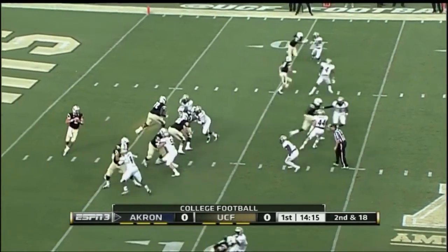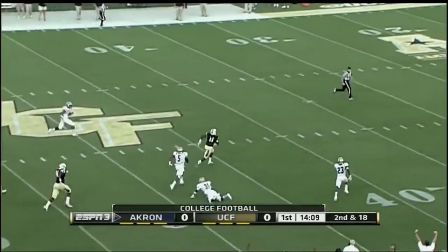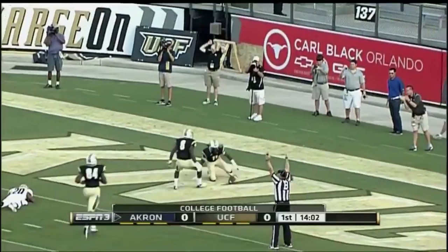Blake Bortles works out of the shotgun, tosses it downfield, and he's got a man open. Up to midfield and into the open field — Rashad Perlman, in for the touchdown.